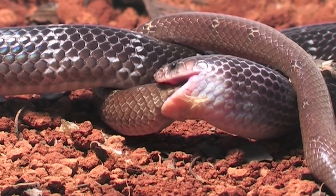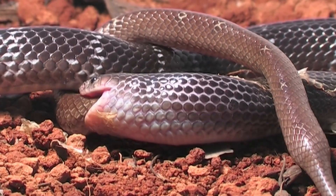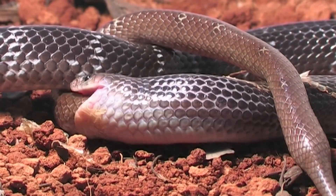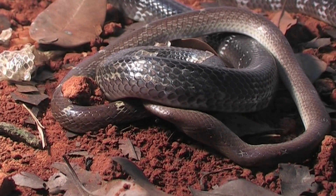Are snakes beneficial to the ecosystem? Yes, snakes play a vital role in the ecosystem as both predators and prey. They help control populations of rodents and other small animals, thus maintaining the balance in their respective habitats. Snakes are an essential part of the food chain and contribute to the overall health and stability of the ecosystem.